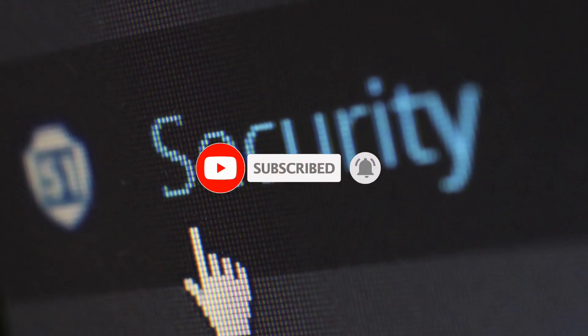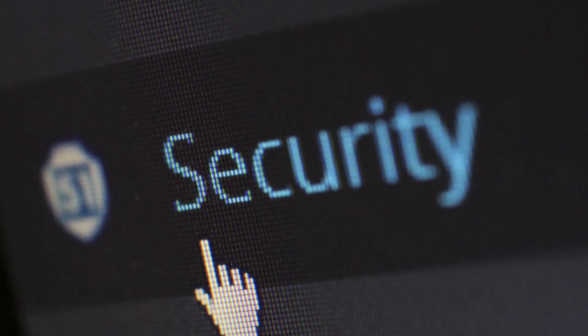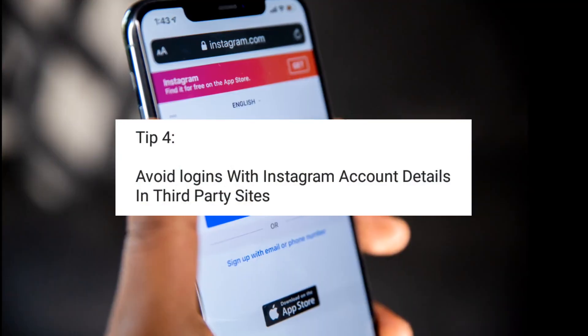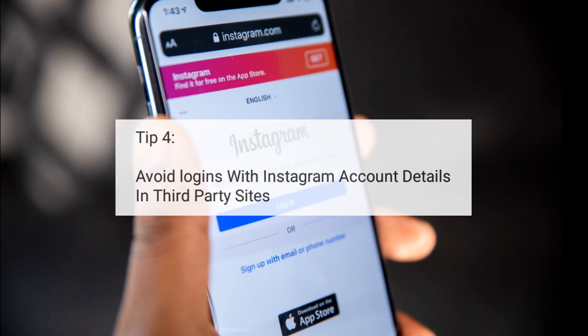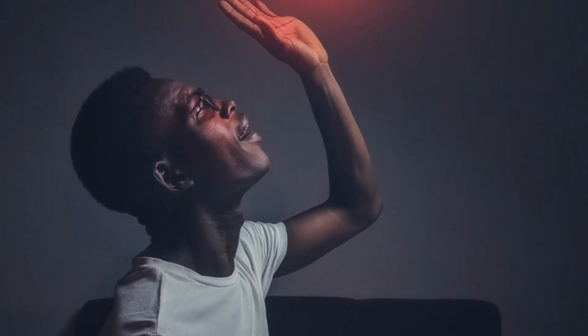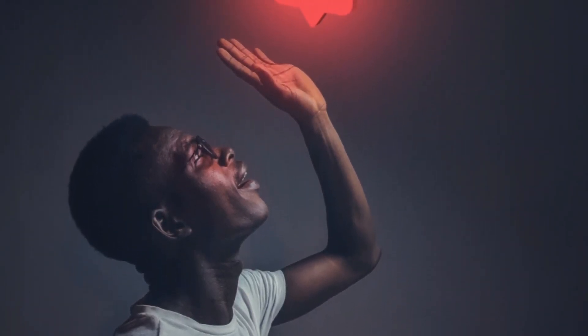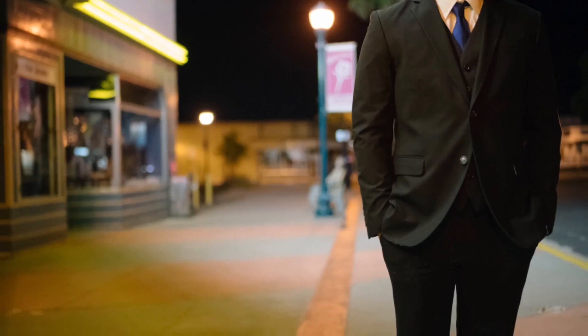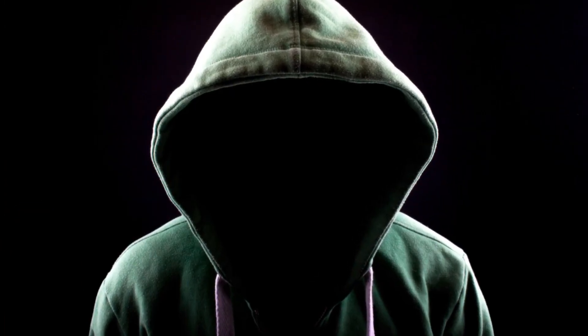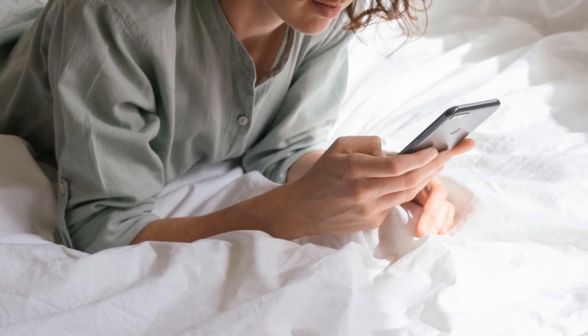Another thing you should look into is to limit the number of sites where you drop your username and password. You might see someone or a site or an app promising to give you a thousand followers or 10,000 likes, or saying they can get you verified on Instagram for next to nothing. While some of them are actually legit, a few of them might just be hackers phishing. So the main point is reduce the places you leave your password. And if you already have a lot of places where you've used your Instagram account password, just change your password to be on the safer side.